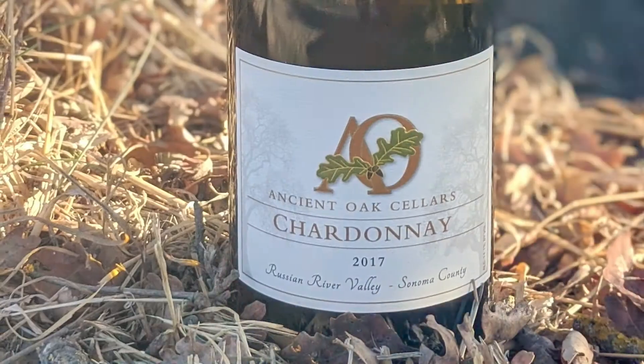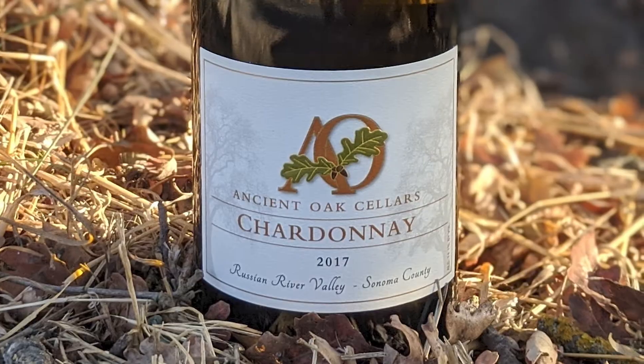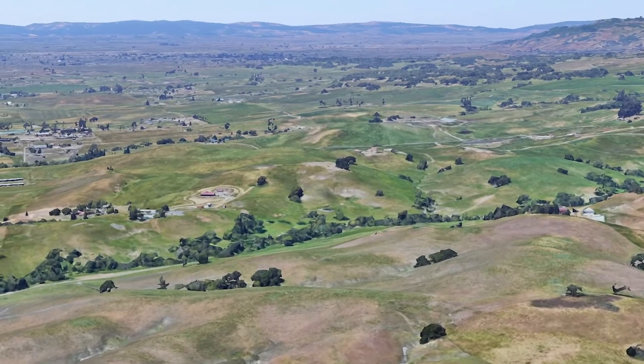The Russian River Chardonnay is really an example of what all of our neighborhoods in the Russian River are. Our goal in the Russian River Valley Chardonnay is to really speak to the land in general, to the bright fruits and flavors.